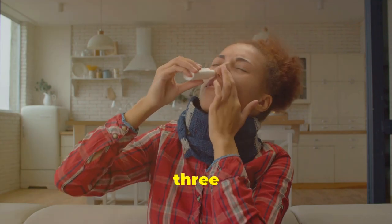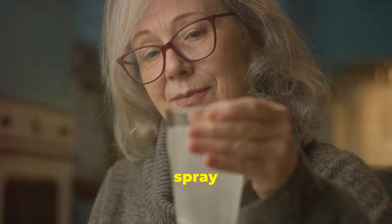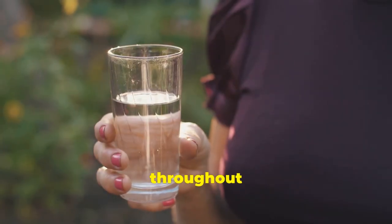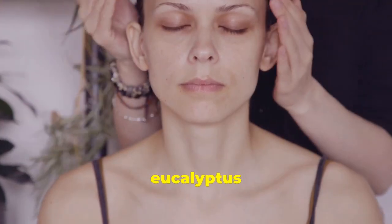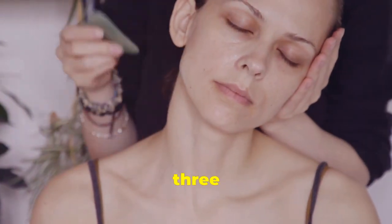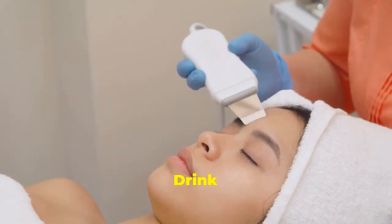Inhale steam from hot water three to four times a day. Use saline spray or neti pot two to three times a day. Drink plenty of fluids throughout the day. Apply warm compress three to four times a day and use eucalyptus oil two to three times a day.